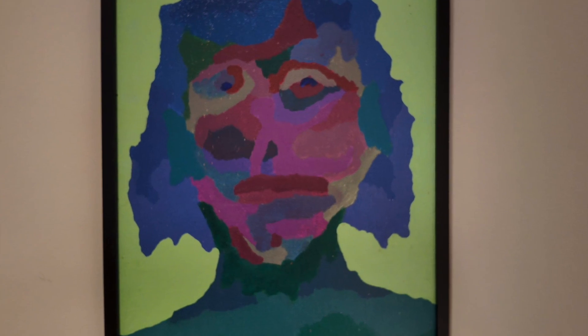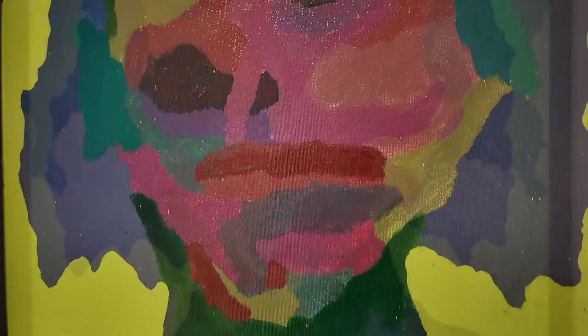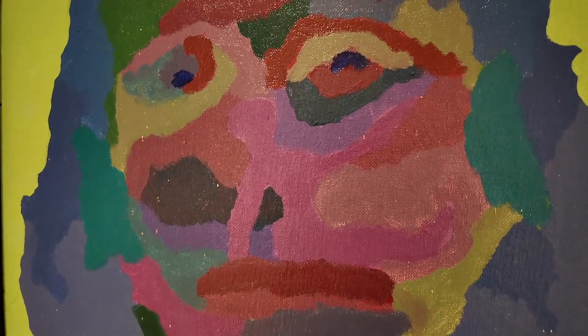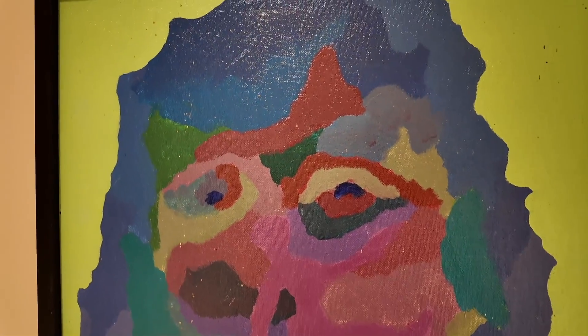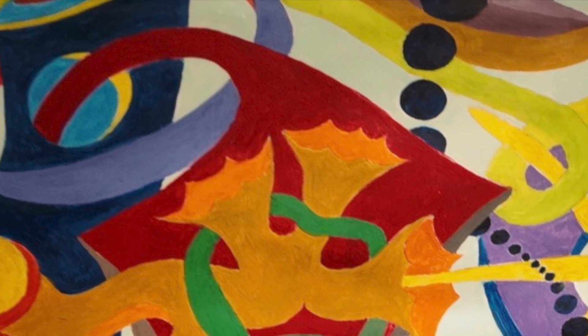I have a couple of acrylic pieces here in the show — one's a self-portrait from 50 years ago, not realistically painted in terms of color. Then another one that's geometric and it looks like it's almost shimmering. It's very reflective in the feeling it gives.